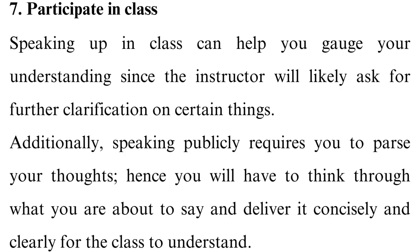Tip 7: Participate in class. Speaking up in class can help you gauge your understanding since the instructor will likely ask for further clarification on certain things. Additionally, speaking publicly requires you to pause your thoughts, hence you will have to think through what you are about to say and deliver it concisely and clearly for the class to understand. This allows you to check for gaps in your knowledge and aids in better discussions with classmates.